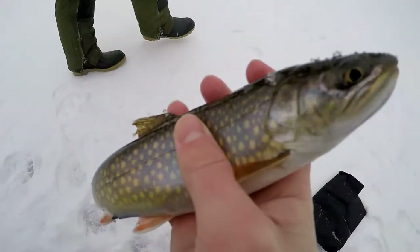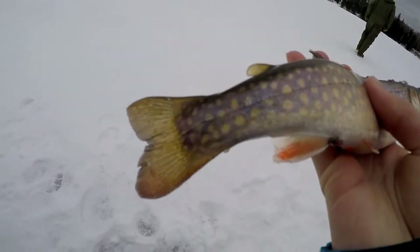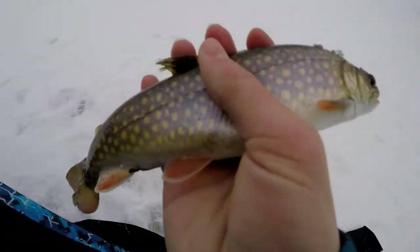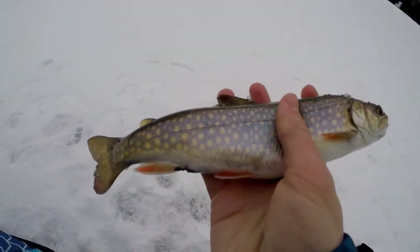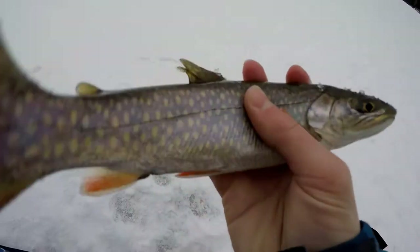Dad just caught a nice-size splake. They stocked this lake two years ago and last year we caught a lot of little ones, but these ones are getting a bit bigger. We're gonna keep this one and have a good meal out of it.